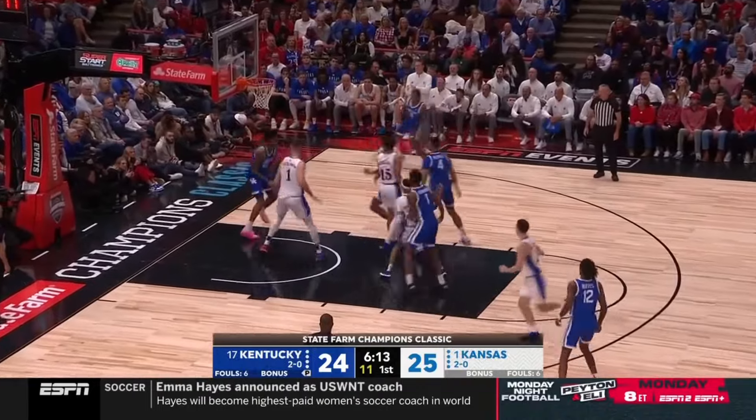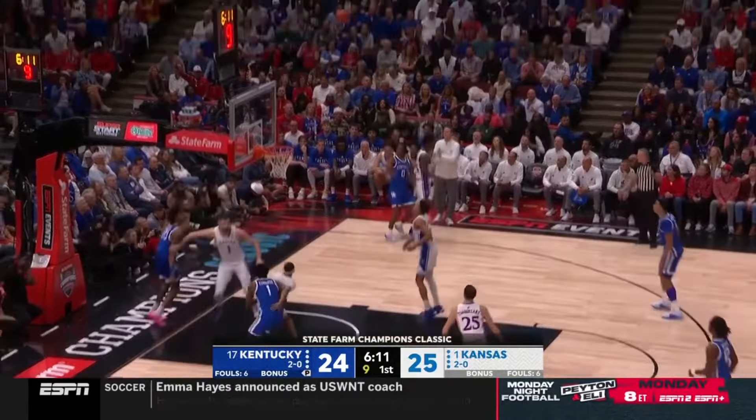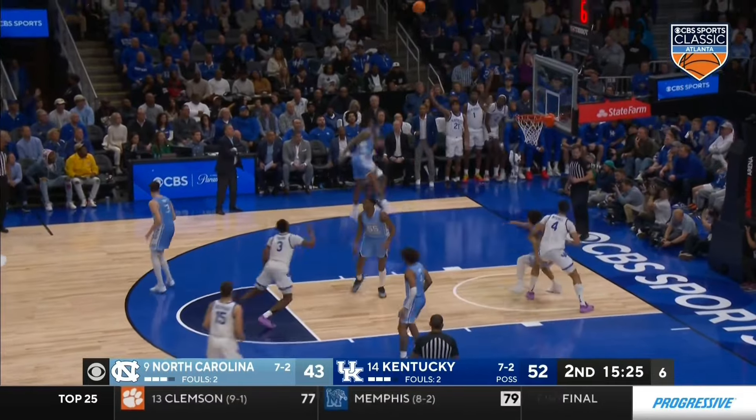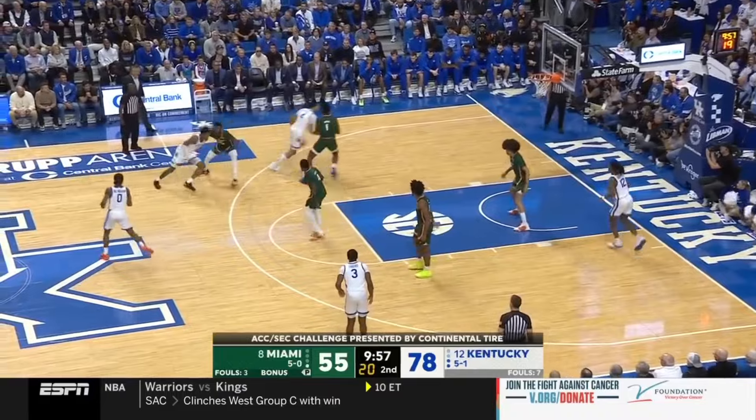When Dillingham is off the ball, spacing the floor for his teammates, he's been a straight assassin, connecting on nearly 49% of his unguarded catch-and-shoot looks. You quite simply cannot leave this man open. And these aren't just standstill spot-up shots either.